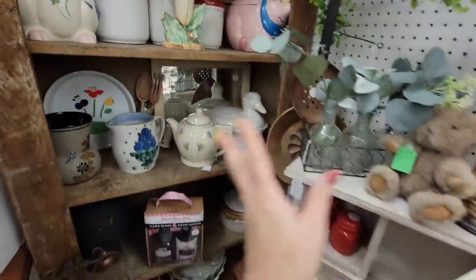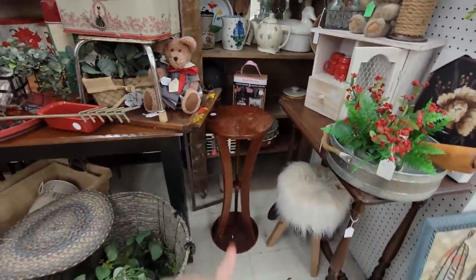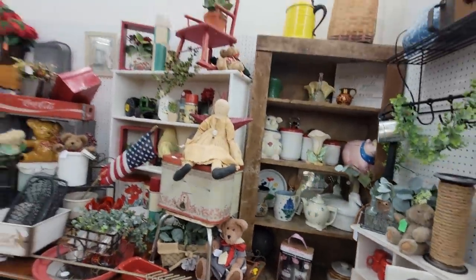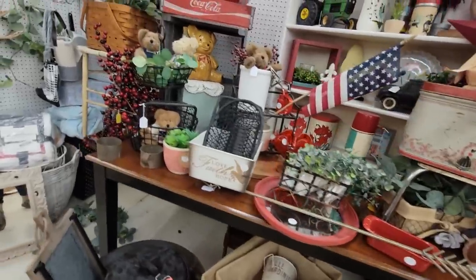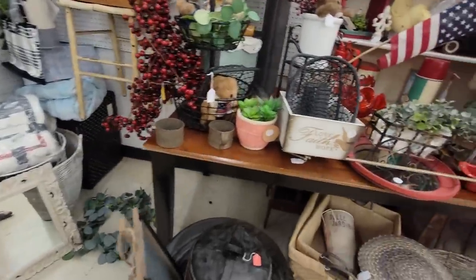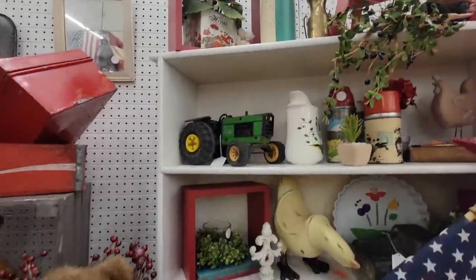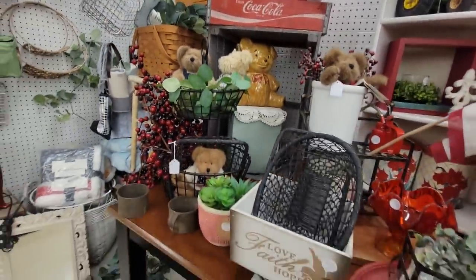This booth has such a knack for staging their items. That's a beautiful plant stand there for $10. They stage their items so nicely and they always change it out — very, very appealing. Makes me want to just stand here and look at every little inch. The holiday thermos — thermoses don't do too well for me anymore. There was a time when they would sell great, but not so much anymore.